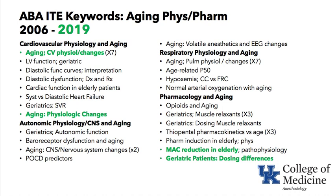Under Pharmacology: dosing of opioids, dosing of muscle relaxants, induction agents, MAC reduction in the elderly, and general differences in dosing of all our drugs in geriatric patients.